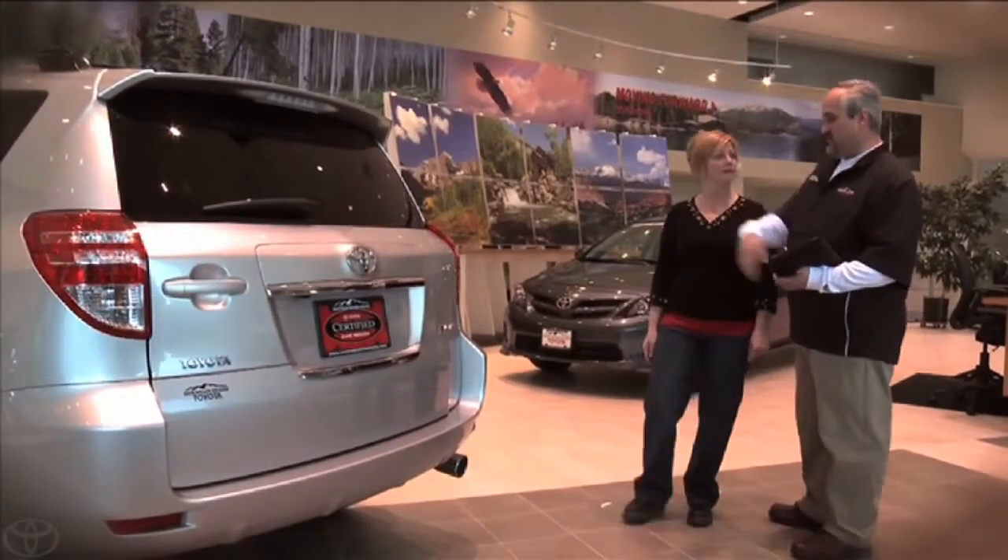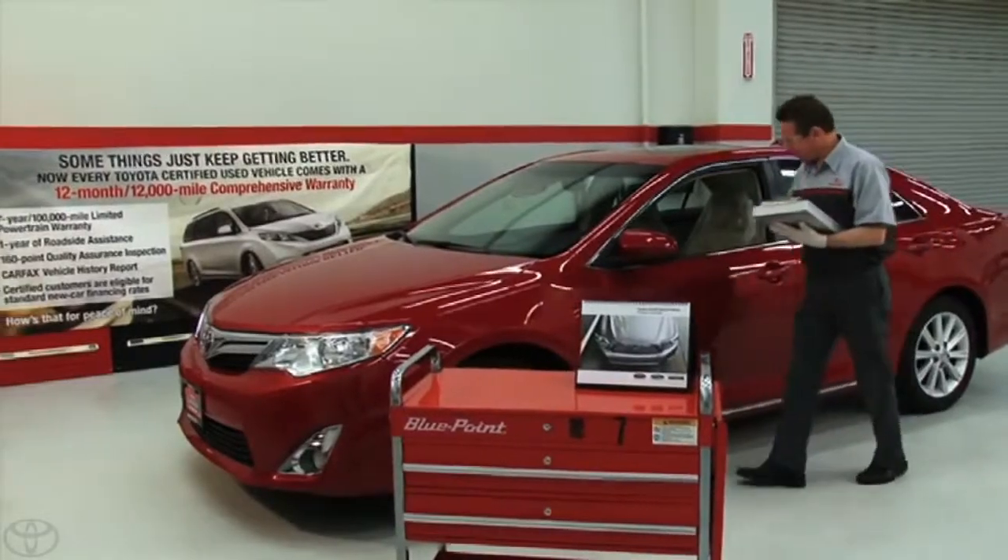The best part about a Toyota Certified used vehicle is you can only get it at a Toyota dealer. The trust we build in the customer is the biggest part — they trust that we're checking the car, they trust that we can keep servicing the car. It just makes sense. My name is Christy Jabier, and I love my Certified 4Runner.